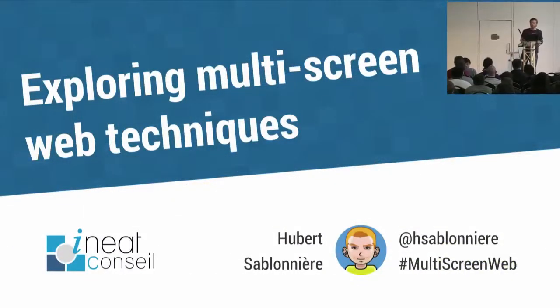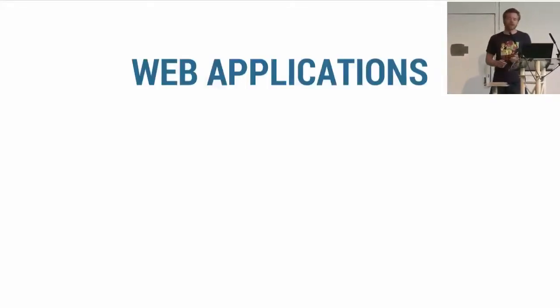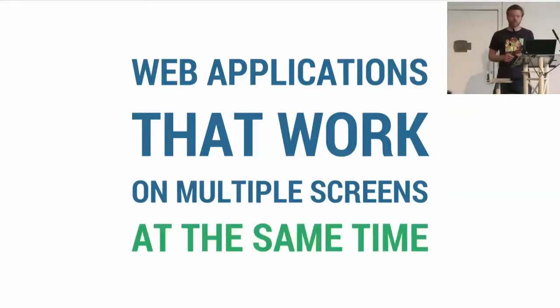Today I want to talk about the multi-screen web. When I say multi-screen web, people often think about responsive web design and web applications that work on multiple screens. But what I'm really interested in is when the web app I'm using can work on multiple screens at the same time.